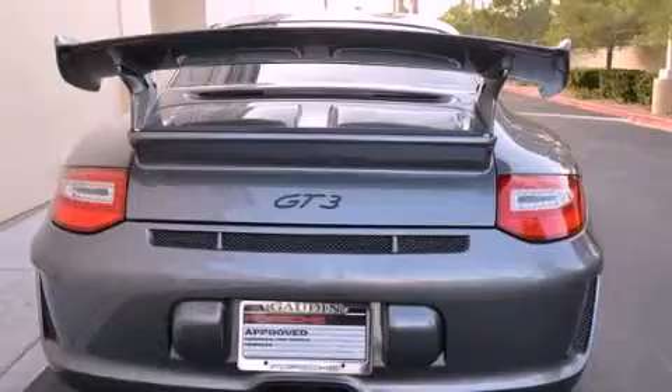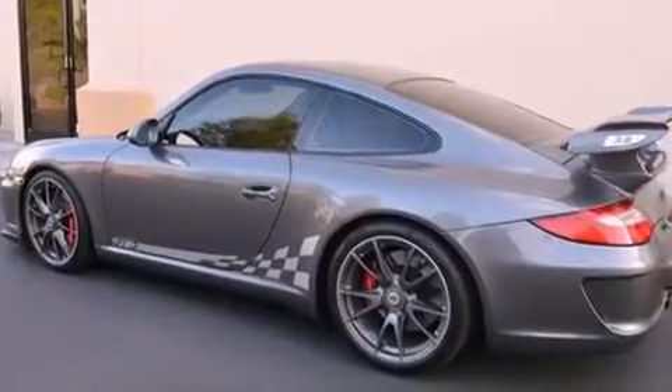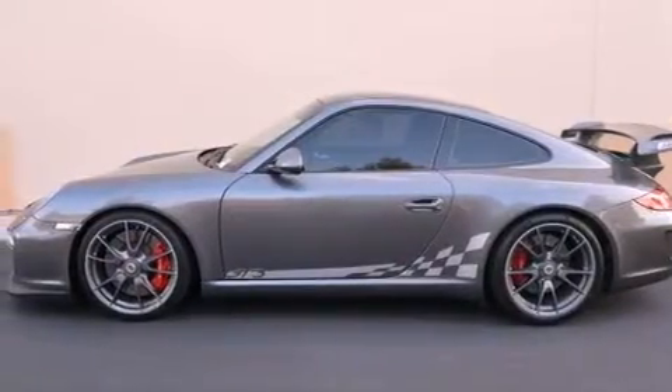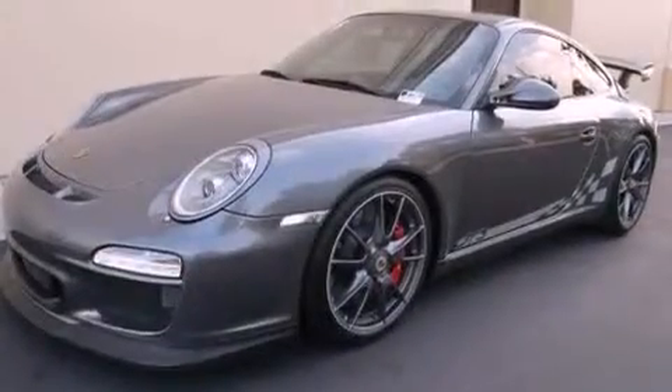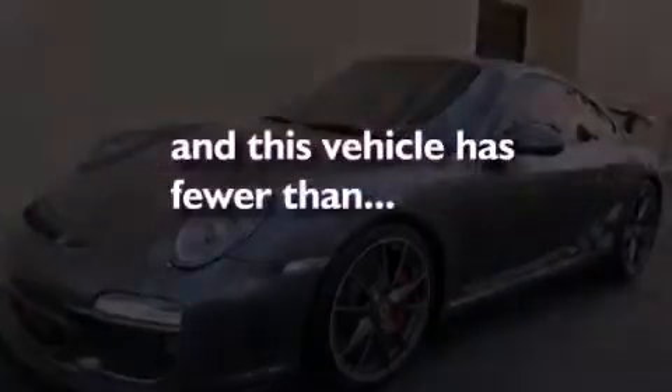All of the following features are included: air conditioning with automatic climate control, cruise control, full power accessories, a premium sound system, a security system, traction control, an anti-lock braking system, a passenger side airbag, a home link feature. And this vehicle has less than 3,000 miles.